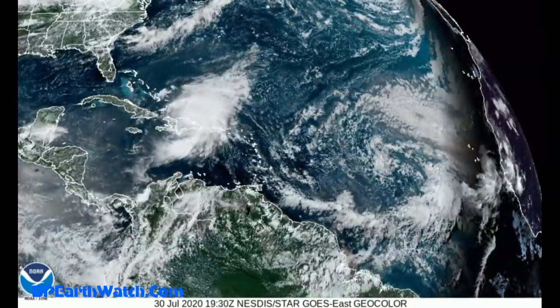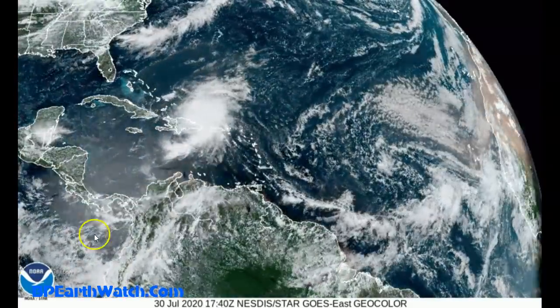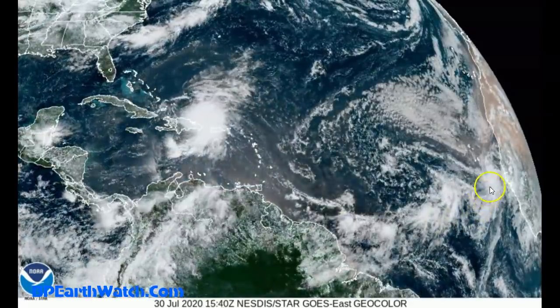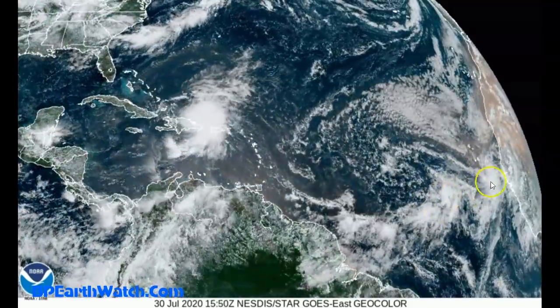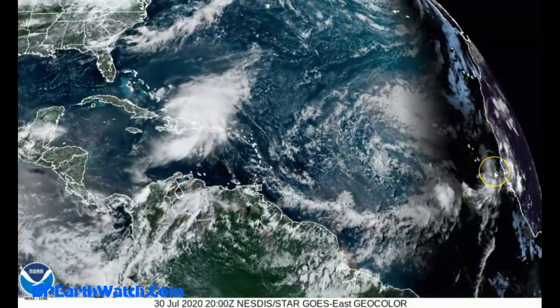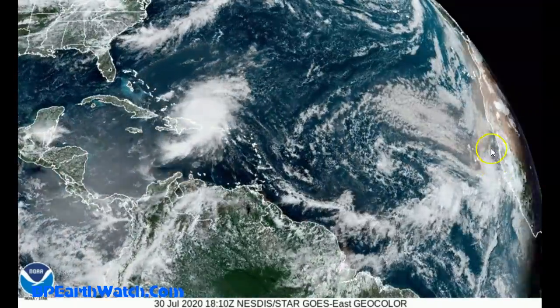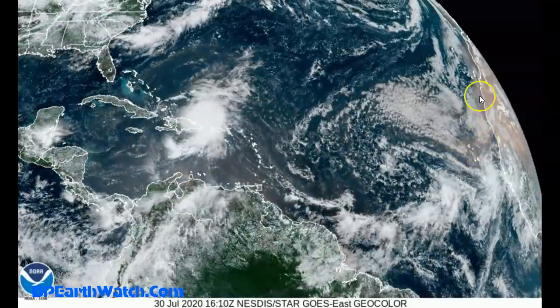Looking at the wide Atlantic satellite image, you can see Tropical Storm Isaias here, and this one that's just off the African coast — we might want to keep our eyes on this system. You're starting to get somewhat of a rotation, that's why it's got a 50% chance of development. But it's got to mingle with a lot of this Saharan dust — check it out right above it.